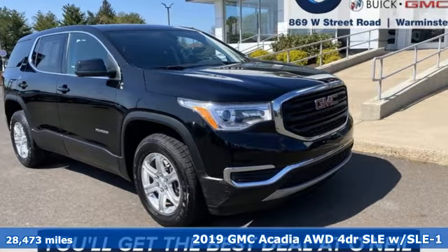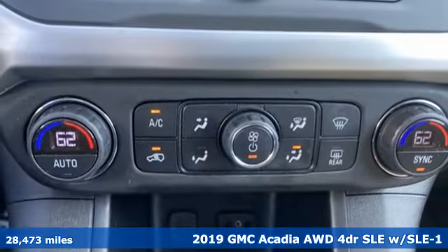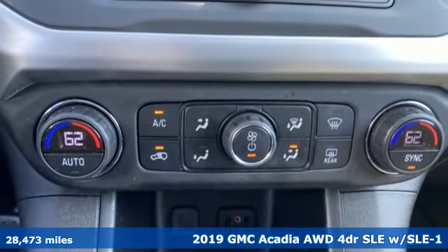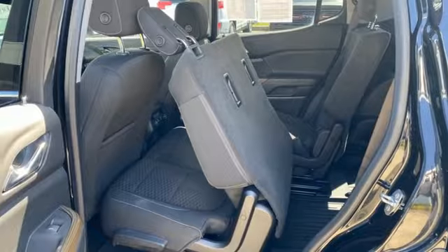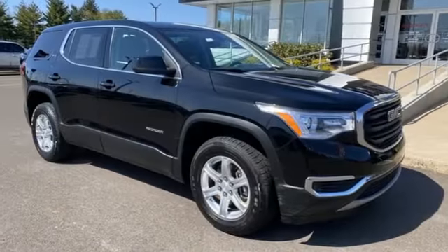It's a 2019 GMC Acadia. It's just what you need in a full-size crossover. A large and impressive interior with functional carrying capability. It's equipped for all your driving needs and wants.